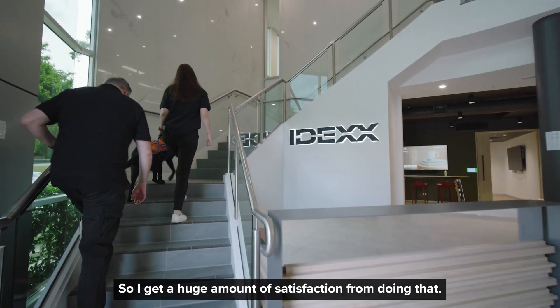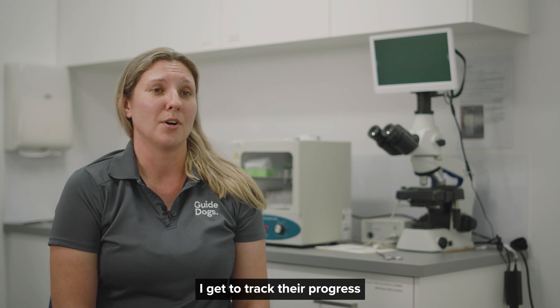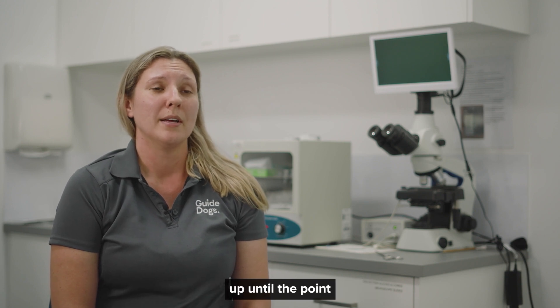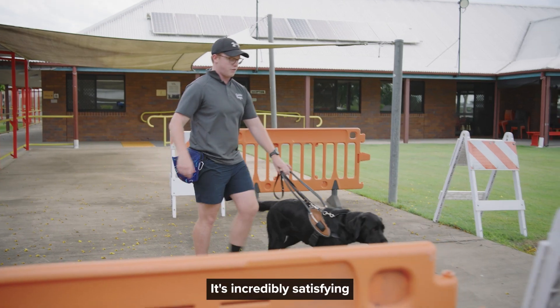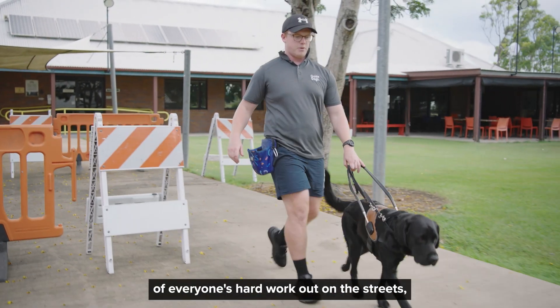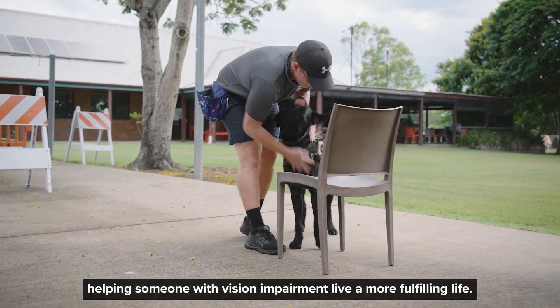I get a huge amount of satisfaction from doing that. And in my role here at Guide Dogs, I get to track their progress throughout the entire program, up until the point when they're ultimately placed with clients as working guide dogs. It's incredibly satisfying to get to see the results of everyone's hard work out on the streets, helping someone with vision impairment live a more fulfilling life.